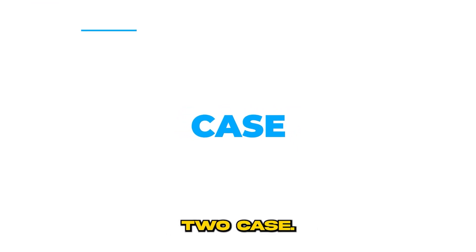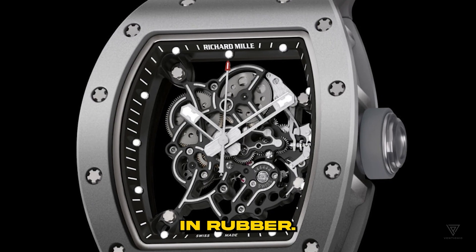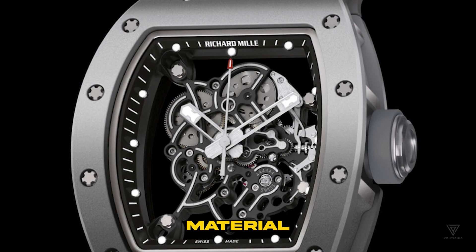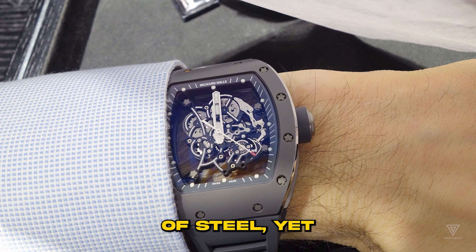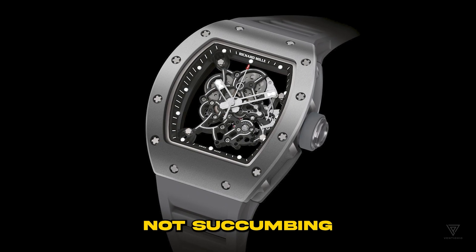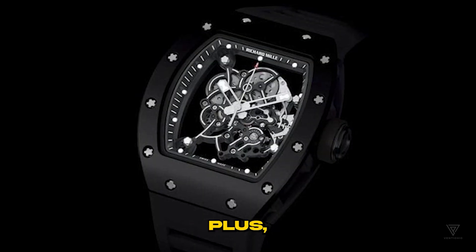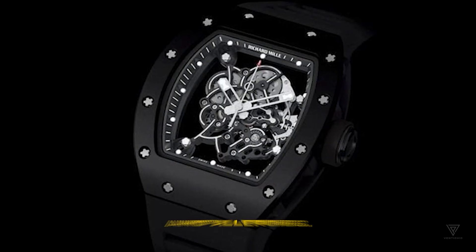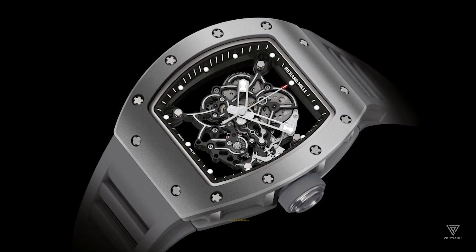Number two: case. Titanium isn't that unusual in watchmaking, unless it's cloaked in rubber. But the perks of this material are undeniable. It's lightweight — less than half the weight of steel — yet just as robust. It's a heat-resistant champion, not succumbing until temperatures exceed 1,500 degrees Celsius. It's also non-magnetic, hypoallergenic, and sports an oxidation layer that acts like a self-healing shield against scratches.